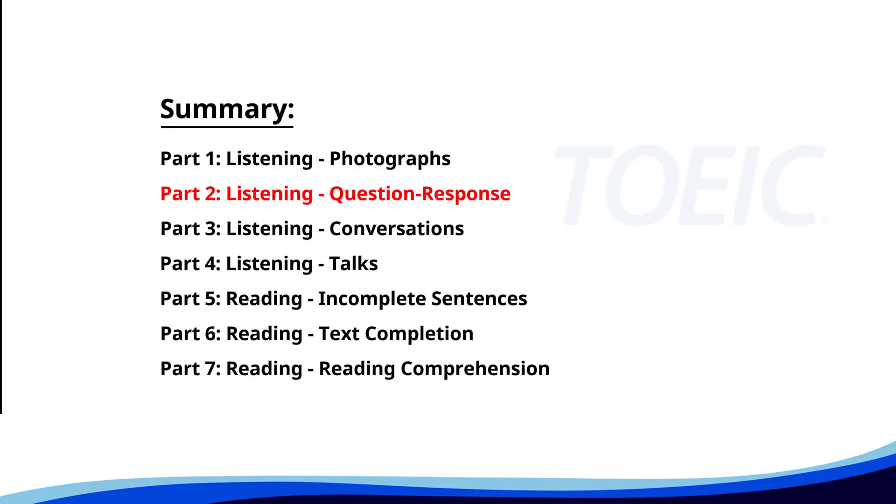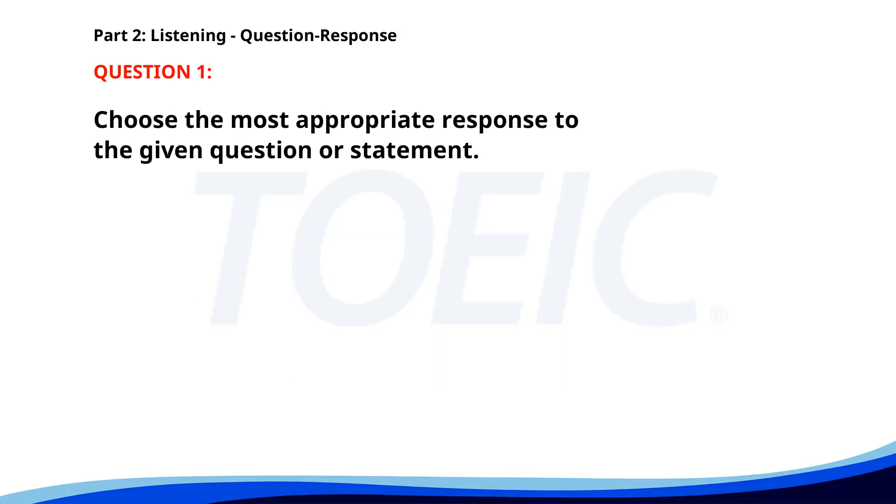Now let's move on to Part 2, Listening Question Response. Time to sharpen your listening skills and pick the correct replies. Number one. Do you know when the next train arrives? A. I'm not sure about the schedule. B. Yes, let's check the timetable. C. It should arrive in 15 minutes. The correct answer is C: It should arrive in 15 minutes.